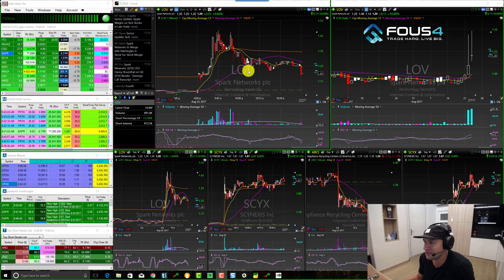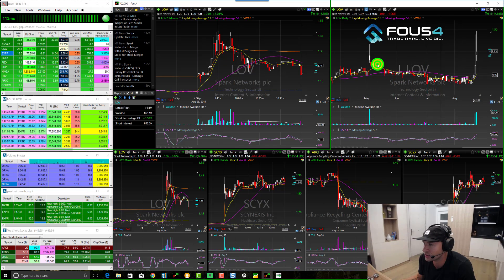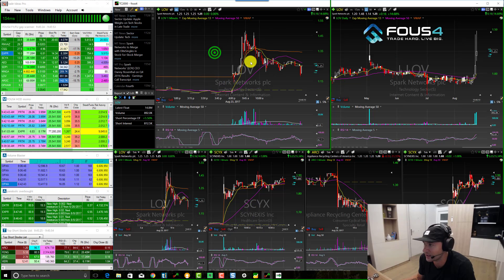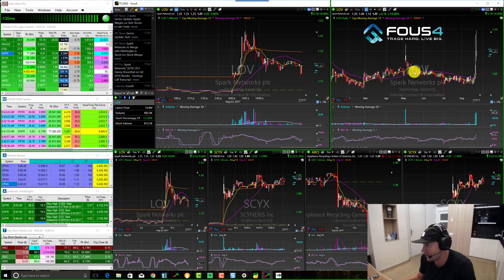I want to go over this LOV trade that I did - I timed this pretty well and could have been a pretty hot trade, unfortunately I got stopped out. This stock has a pretty low float, about 14.5 million, which is in the range I look for. Looking at a stock like LOV that's just not been trading at all - sometimes the daily volume is 16,000 shares, 1,000 shares, 1,900 shares - really not a whole lot of volume.